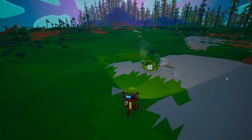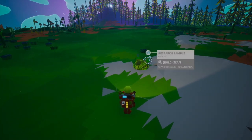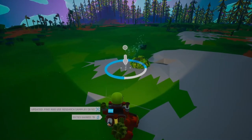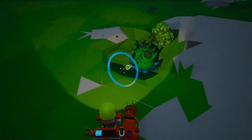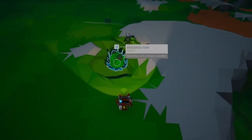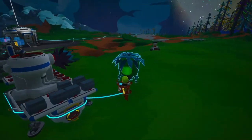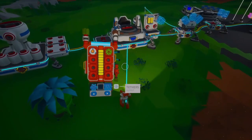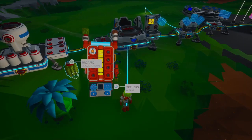Next, let's talk about gathering those precious bytes. Bytes are the currency of knowledge in Astroneer, and you'll need plenty of them to unlock new technologies. One of the best ways to get bytes is by researching samples you find on the planet. Look for research items like mineral samples, plant samples, and even organic material. Each type of sample gives you a different amount of bytes, so be sure to collect a variety. Even organic material, like plants, can be researched for bytes. It's a great way to make use of everything you find.